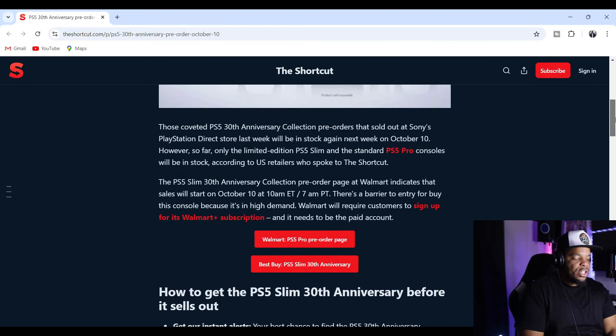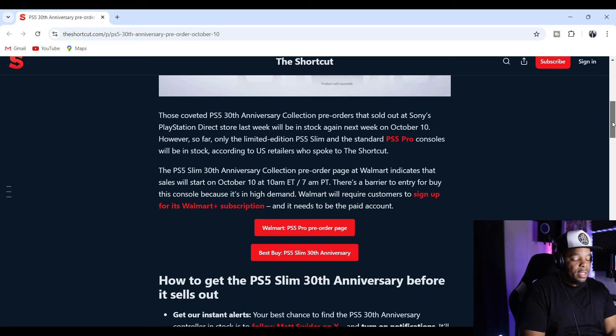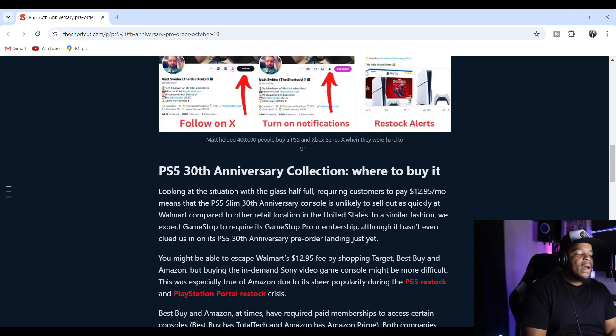Okay, at Walmart this is just showing the Pro — they don't seem to have a page for the 30th Anniversary yet, but it's probably going to be there tomorrow morning or today. How to get the PlayStation 5 Slim 30th Anniversary before it sells out — get instant alerts. Your best chance to find the 30th Anniversary Collection in stock is to follow Matt Swider for external notifications.